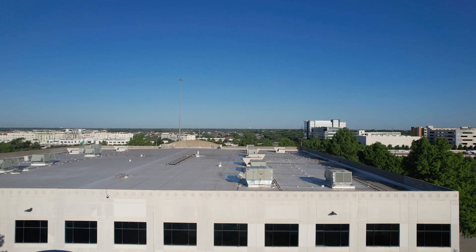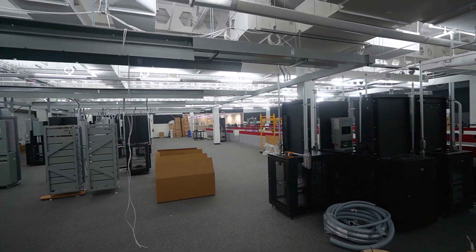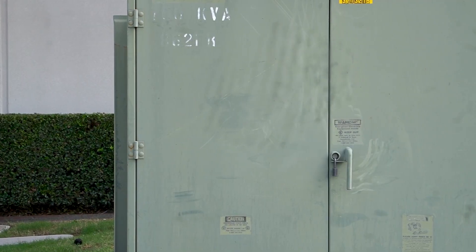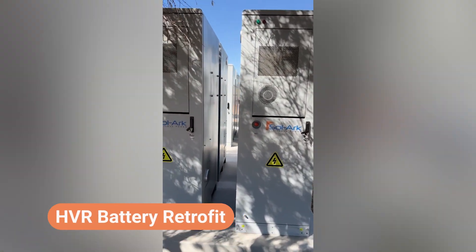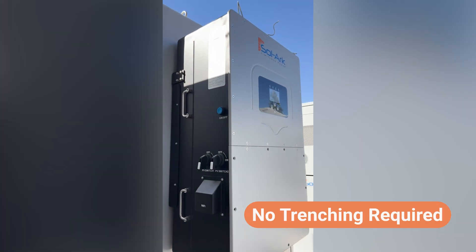Most buildings weren't built for batteries. Our R&D lab is deep inside the facility with no exterior access. Renovating for indoor storage will be costly and time-consuming, but there's already an outdoor area designed for generators, with conduit that runs directly to our lab. Instead of trenching or tearing up walls, we'll install our outdoor-rated HVR batteries in that space. It's an elegant solution, and one that other businesses can replicate.